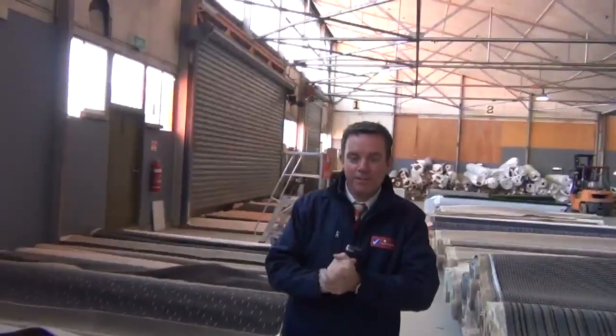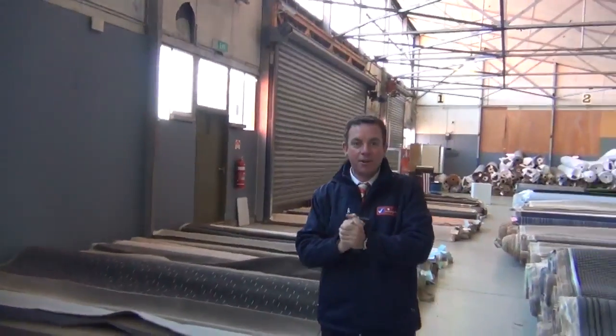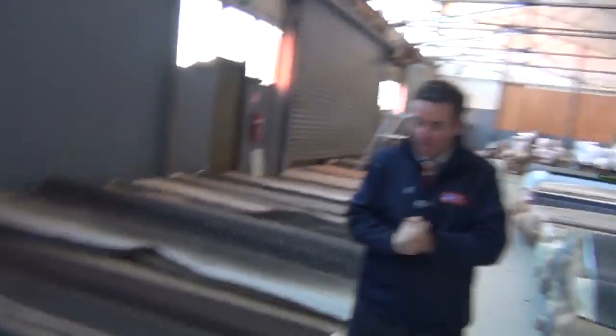G'day, I'm John from Fowls Auctions and Sales. I'm here to preview tomorrow's carpet auction. It's Wednesday the 23rd of July at 10am. We've got some really nice rolls on sale today and I'm going to start with lot number 1 and 2.